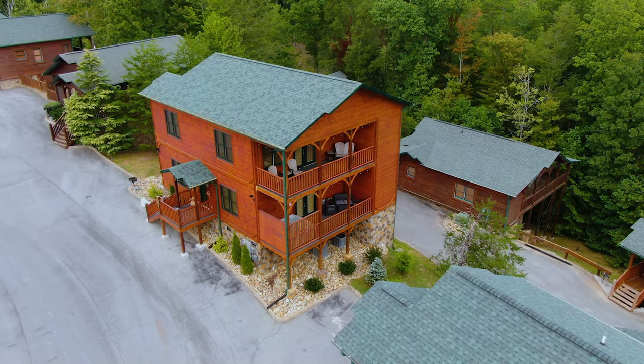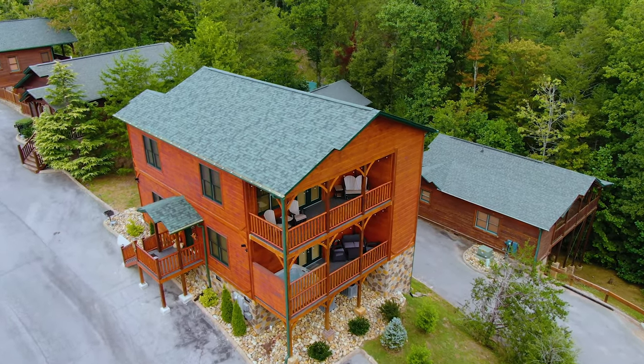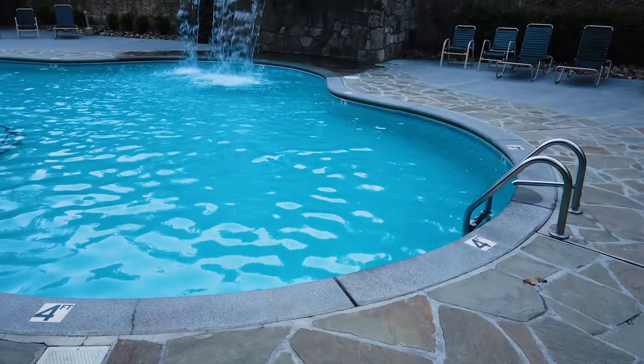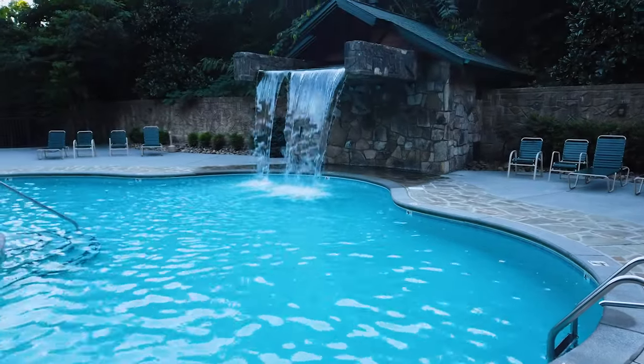It's a really awesome part of Majestic Vista to have those two decks — it's something I think everyone who reserves this cabin is definitely going to enjoy. Just a short walk from Majestic Vista is the community's swimming pool, and this is an awesome swimming pool.